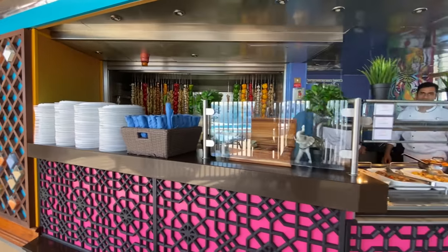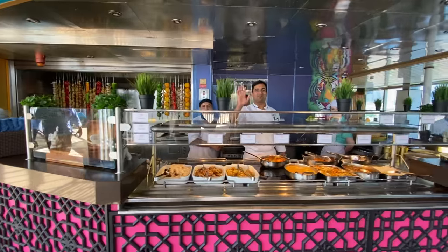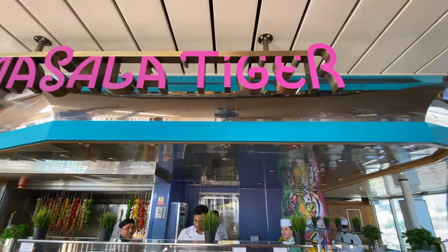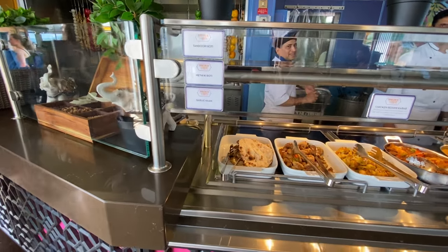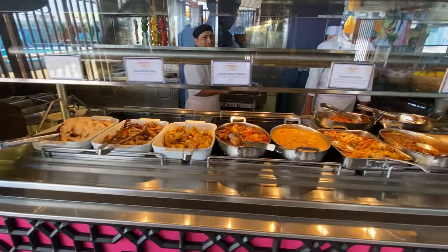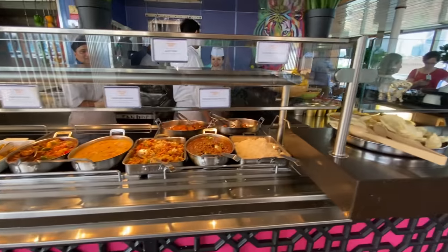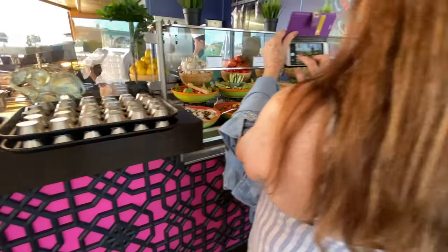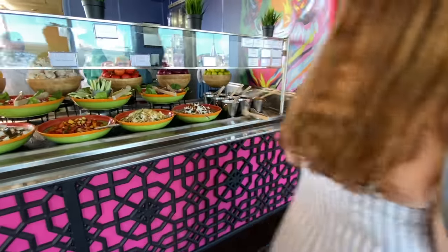Masala Tiger is an Indian restaurant which has a range of delicious Indian specialty foods that smelled amazing when we were there. Once again this is included in your cruise fare, so all you need to do is check the hours for both the Deli and Masala Tiger and then go and enjoy anything you like.